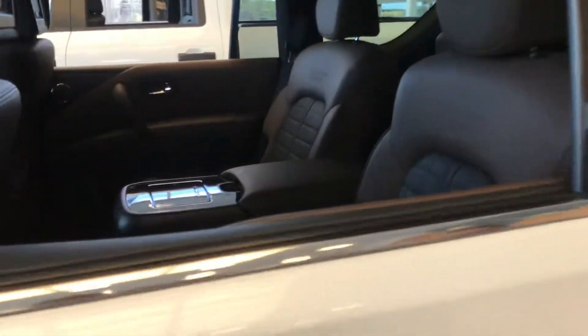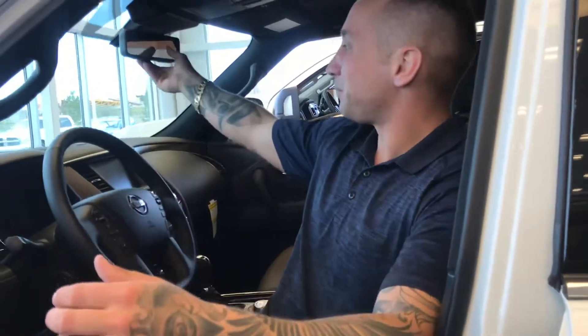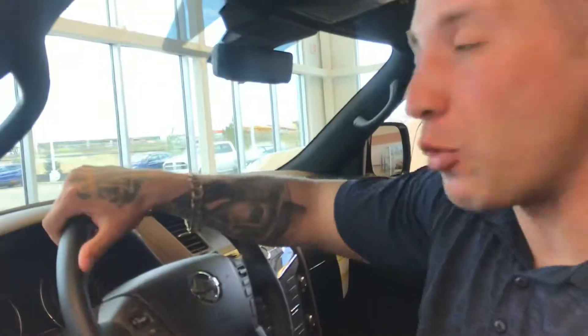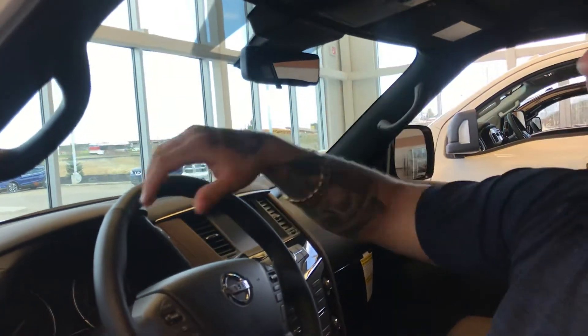One of my other favorite features that they come equipped with is the rearview mirror. If you have obstructions and can't see past the back window, you can actually flip this and there's a camera built into it so you can actually see even when you normally couldn't.